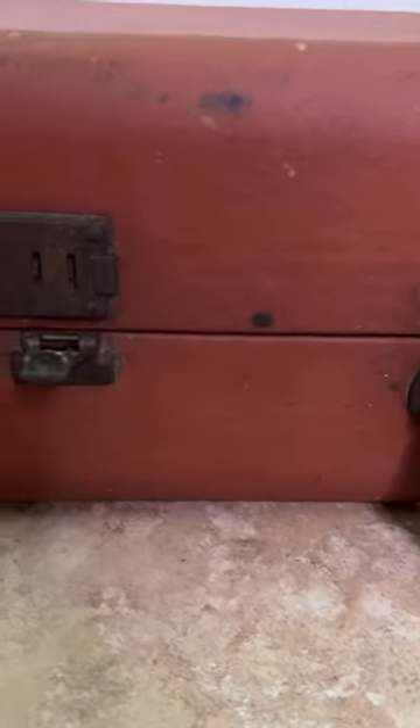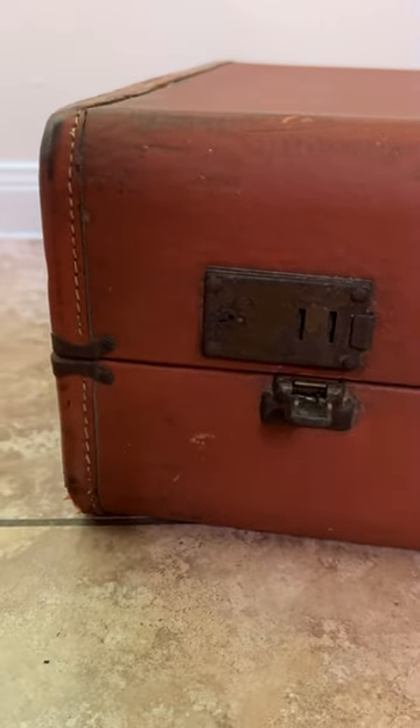Vintage suitcases are one of my favorite things to collect, and while this one's a little beat up and tattered, I'm going to try to fix it in any way that I can.